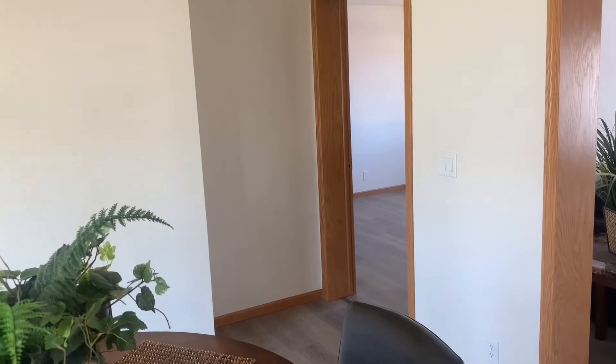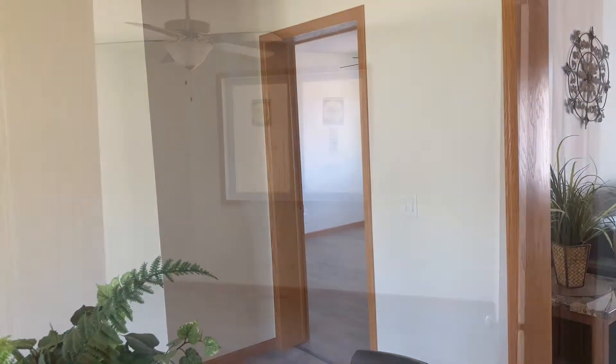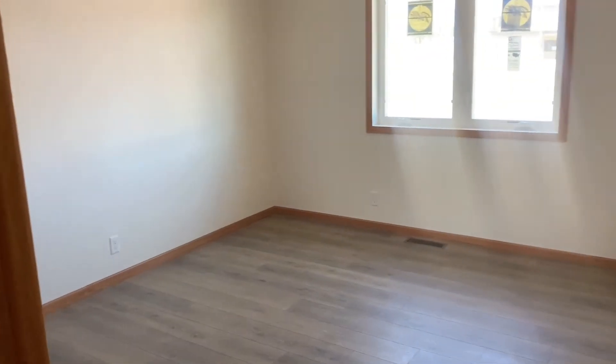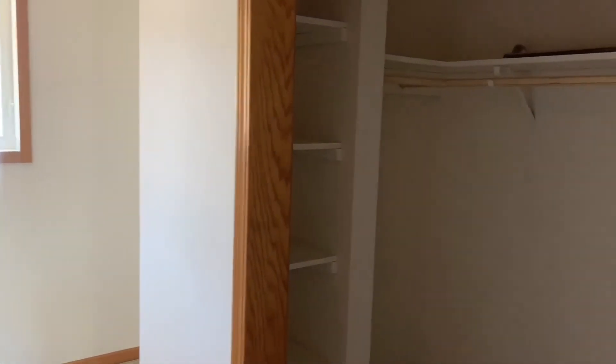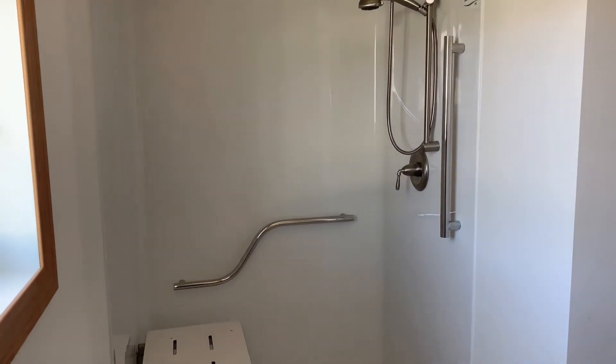Heading through the dining room to the master bedroom, you can see that all doors are 36 inches. As we walk into the master bath, you'll notice a large walk-in closet to the right. The bathroom has many ADA features, like an easy-access shower.